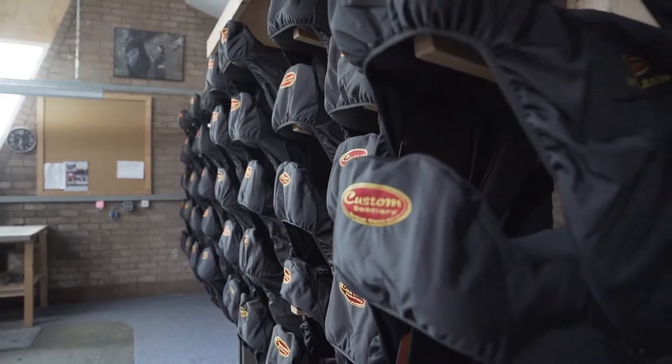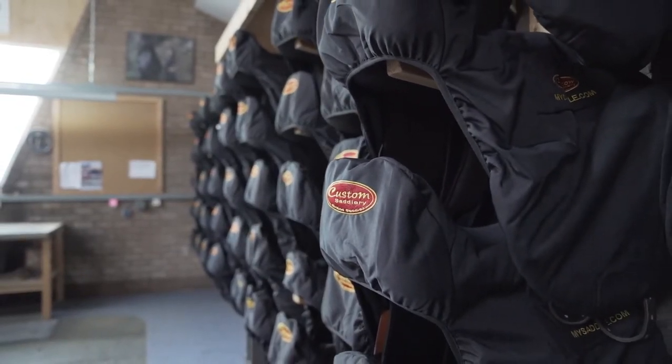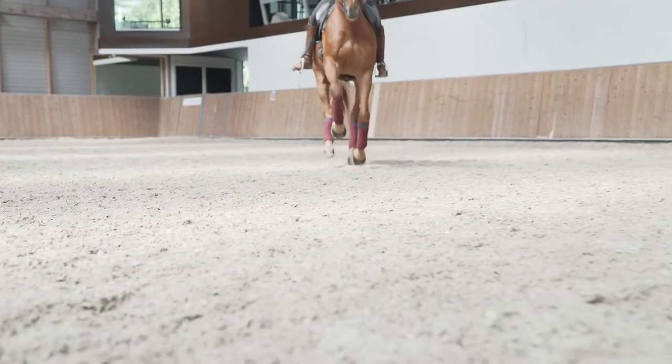Welcome to Custom Saddlery. Today we will learn about the different models and how they work on our 11 year old Grand Prix horse, Eyecatcher.